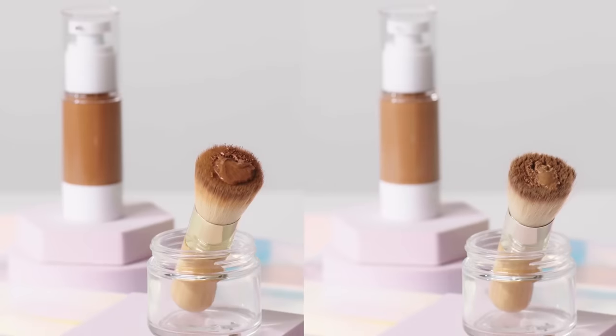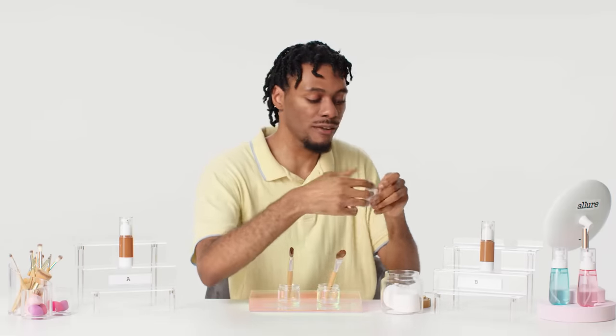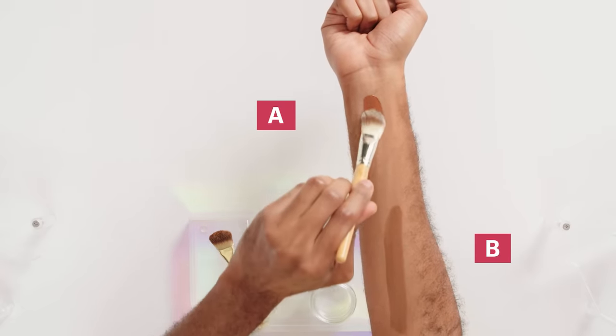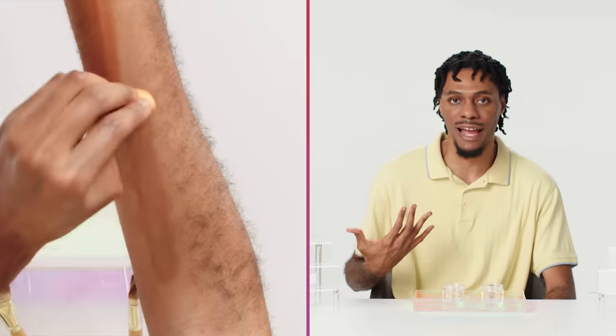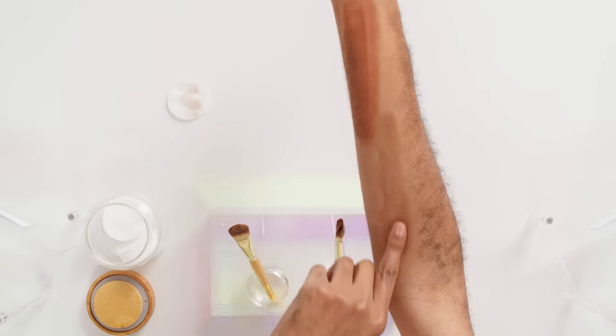Next we're going to evaluate long-wear foundations. Foundation B is definitely a thinner formula while Foundation A has a thicker consistency. Let's do a smudge test with some cotton rounds to see how much product each one picks up with one swipe. The most important characteristics of a good quality long-wear foundation are whether it's smudge-proof or smear-proof as well as how water-resistant it is — this matters if you live in a hot humid environment or just sweat a lot. Foundation A shows some slight transfer but the coverage is still largely intact. Foundation B has far less transfer compared to Foundation A and still offers more coverage overall.